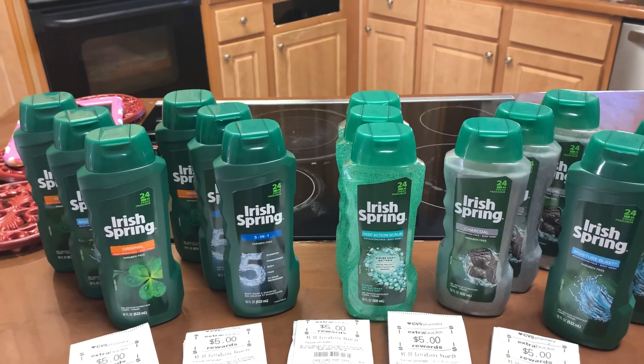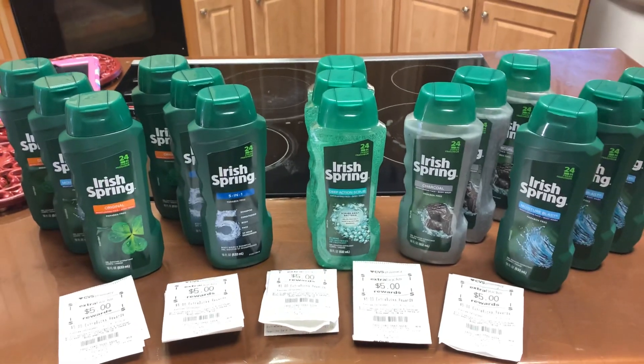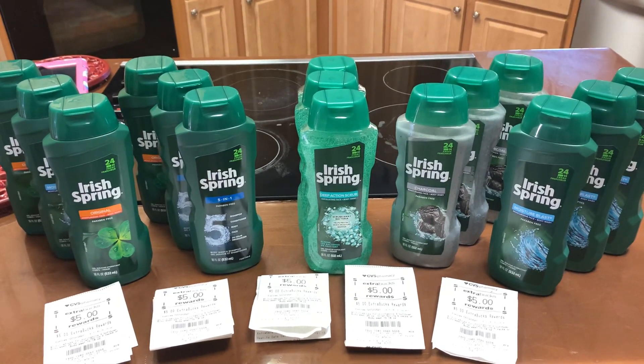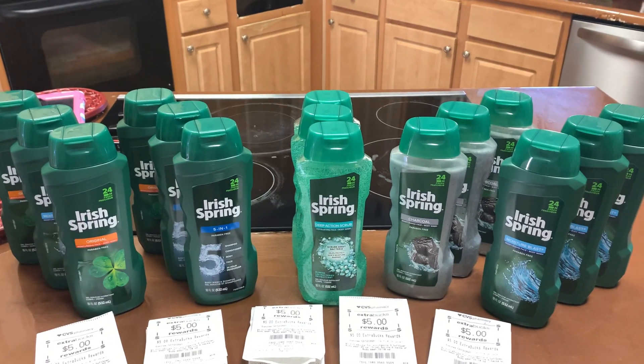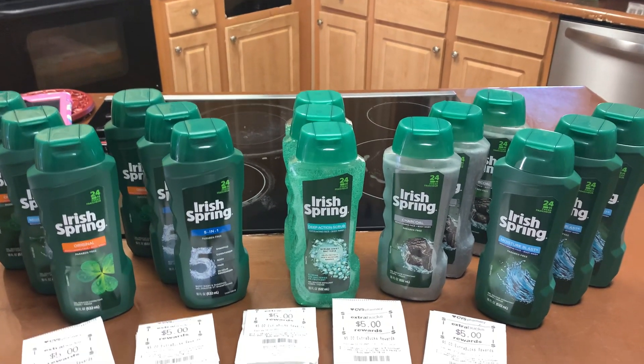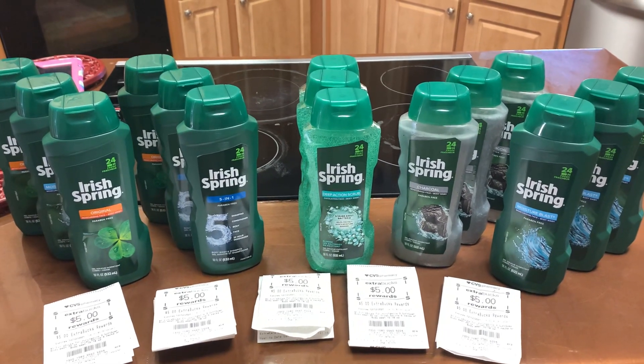This is my CVS haul for this week — I did go Irish Spring ham. I hope you guys enjoyed this roll video. Make sure you get out there and get to couponing, stocking up, and building your stockpile. This is SEK the Homesteader — thank you for tuning in, I'll see you on the next video. Make sure you thumbs up, like, subscribe — peace!